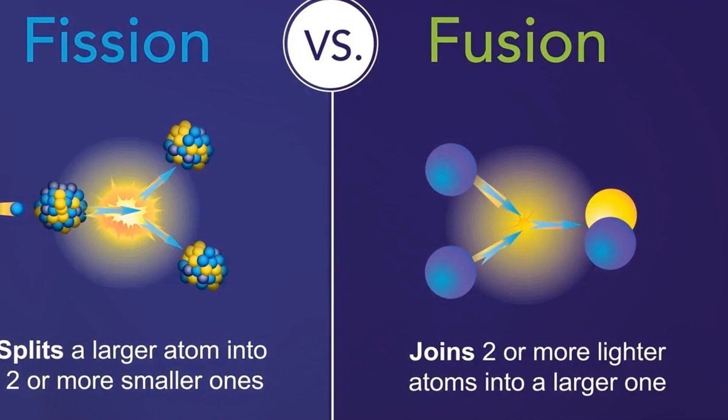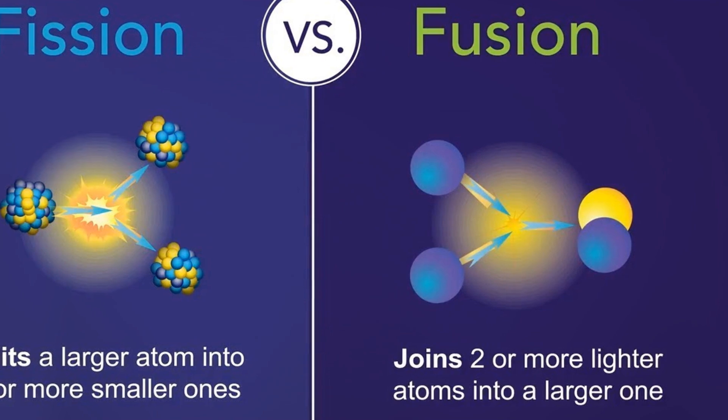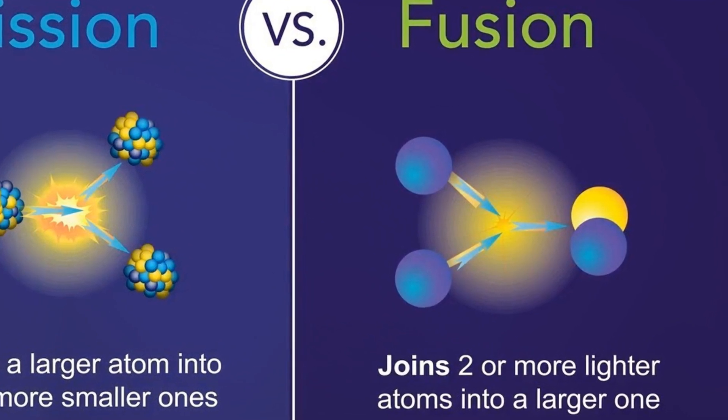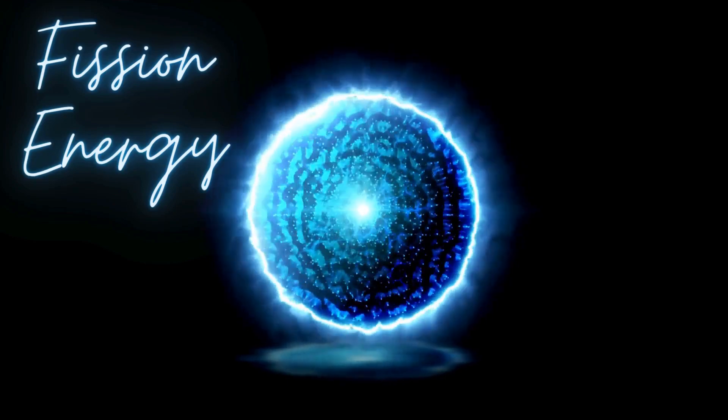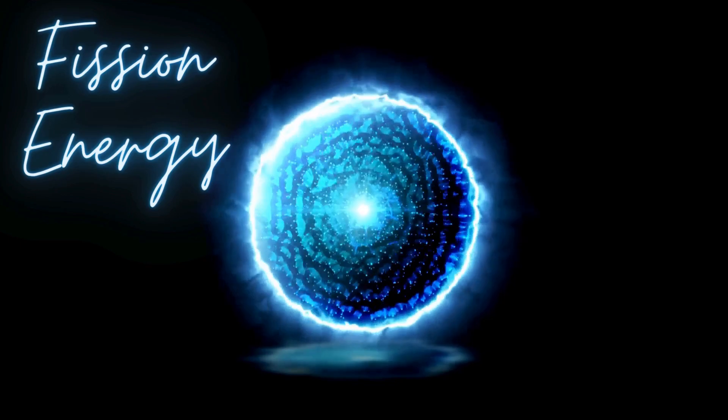Let's start with fission, the process currently used in nuclear power plants. It involves splitting larger atoms into smaller ones, which releases energy. While fission has been a reliable source of power, it also produces long-lived radioactive waste, which poses environmental and safety concerns.